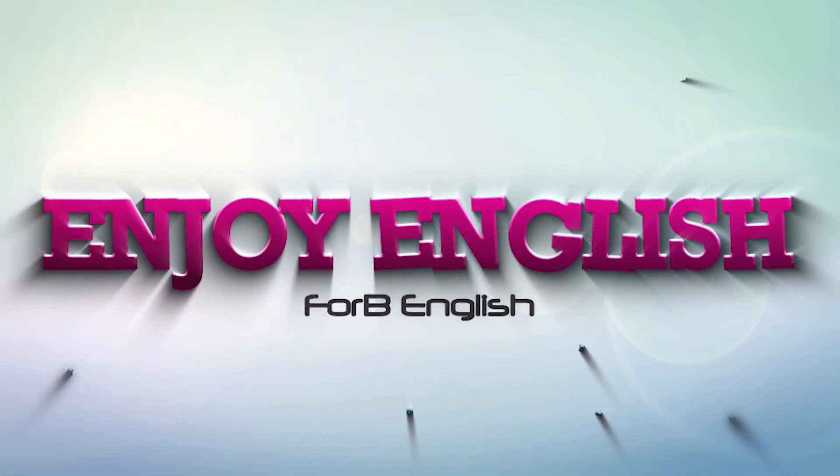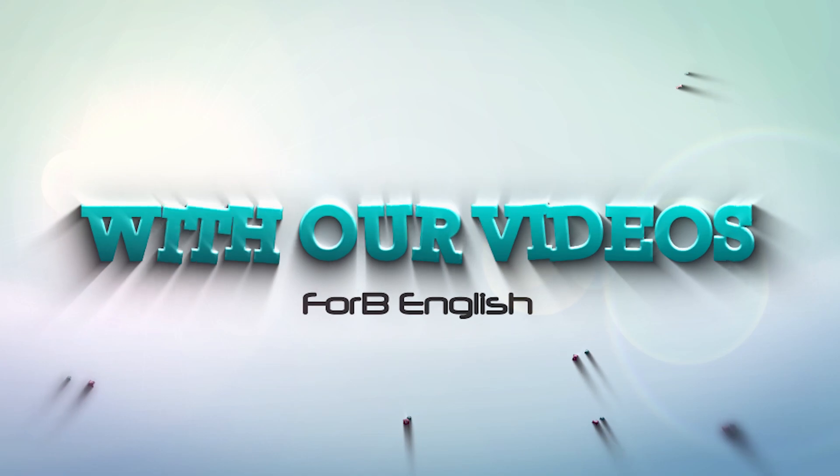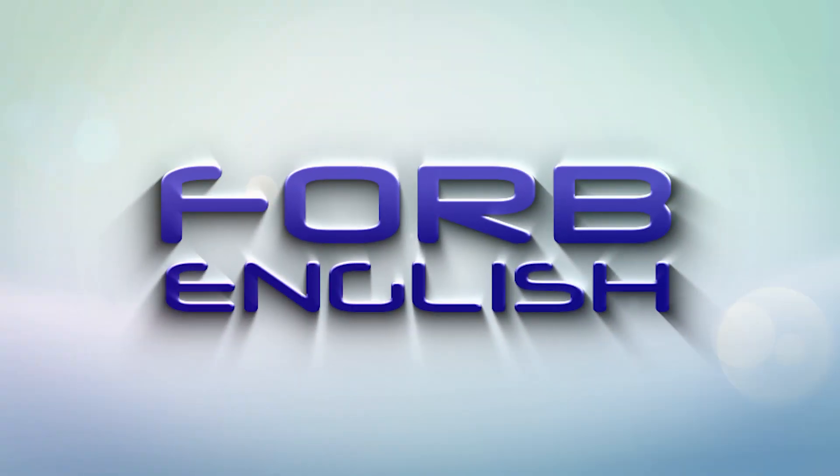Learn English. Enjoy English. With our videos, 4B English.